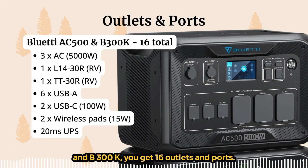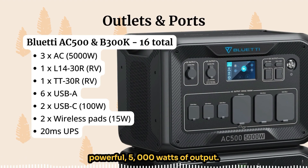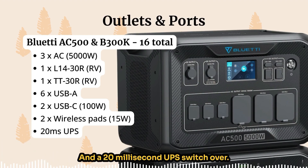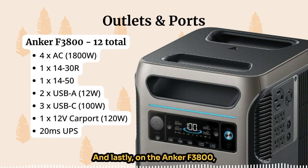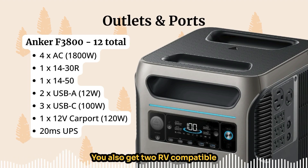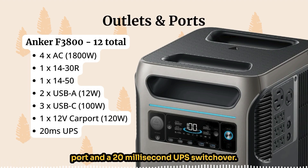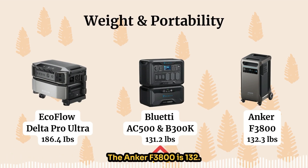The Bluetti AC500 and B300K gives you 16 outlets and ports: three AC outlets at 5000 watts, two RV-compatible outlets (L14-30R and TT-30R), six USB-A ports, two fast-charging USB-C ports, two wireless charging pads, and a 20-millisecond UPS switchover. The Anker F3800 gives you 12 outlets and ports: four AC outlets at 1800 watts, two RV-compatible outlets (L14-30R and L14-50), two regular USB-A ports, three fast-charging USB-C ports, one 12V car port, and a 20-millisecond UPS switchover.